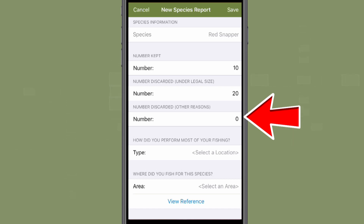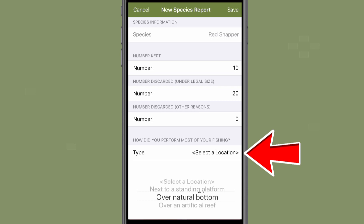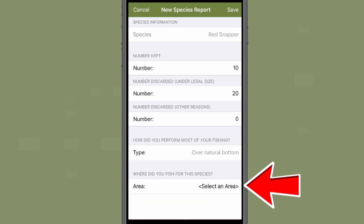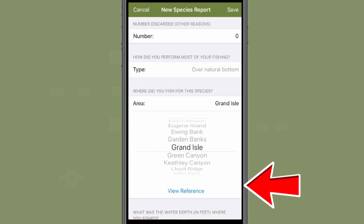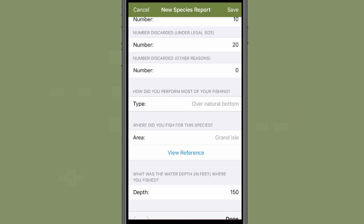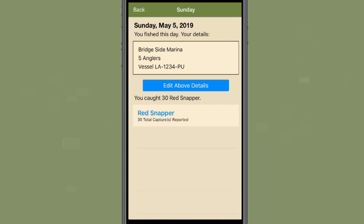You will then indicate if you fished over an artificial reef, a natural bottom, or near a standing platform. You will then enter which offshore fishing leash you utilized through a handy drop-down list, as well as the approximate depth of the water where you fished. Once you have completed the entry, select save at the top right of the screen. You will then be returned to the reporting summary for this trip, and the number of total red snapper reported will be included in the report summary for this day.